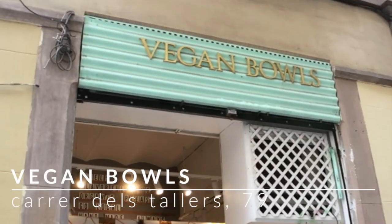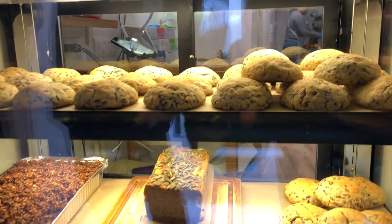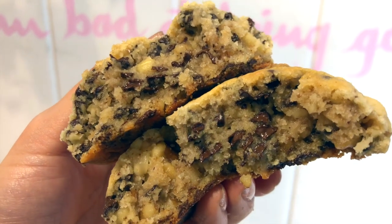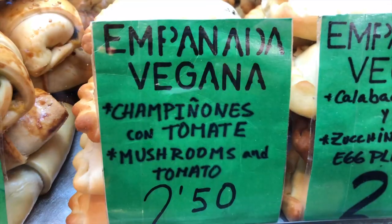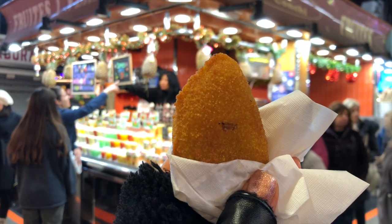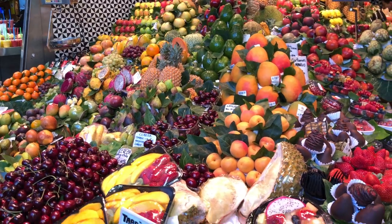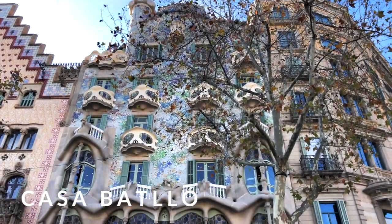Luckily, just up the street in Raval, there's Vegan Bowls that offers food and specialty lattes. The reason I came here was for the desserts — I'm a cookie monster at heart — and I was very happy. It revitalized my taste buds because the cookie was ooey, gooey, and moist. Next I went to check out Boqueria market to find vegan snacks. There were a couple of stands with vegan empanadas. They microwave them so it changes the texture, but they're not bad. Besides that, you can get olives, fresh fruit, juices, paletas, and fresh bread.